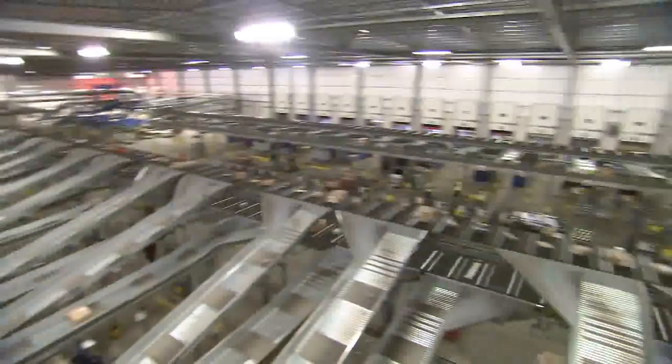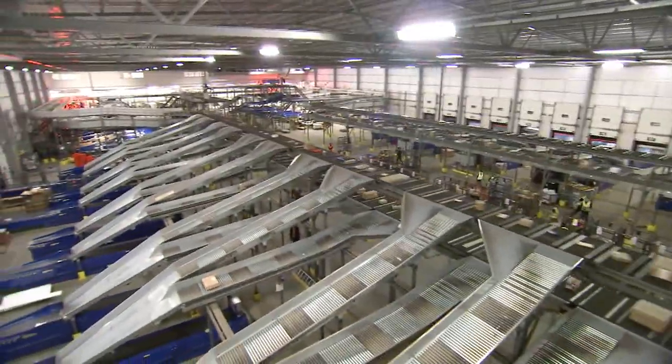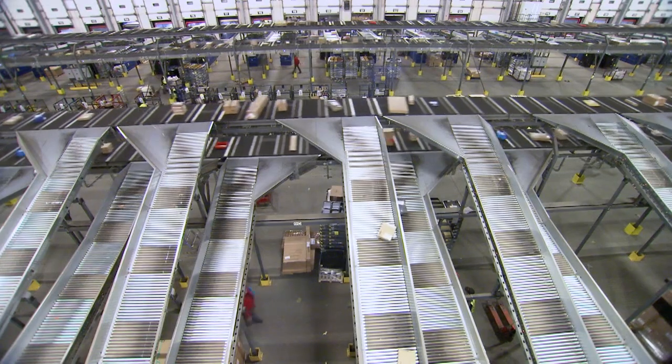It was important for us with the growing market that we were in, and especially with e-commerce, that we were able to grow the machine in the future. So one of the unique design points on this is that we built the machine in such a way that if we wished in the future we could extend it.